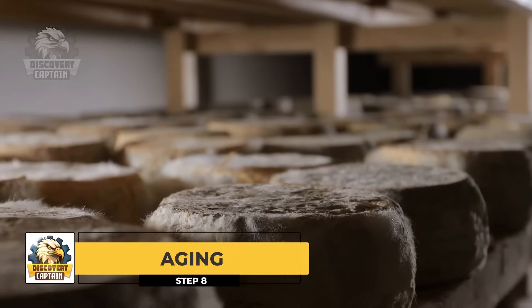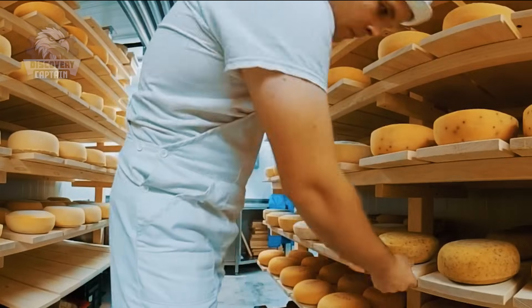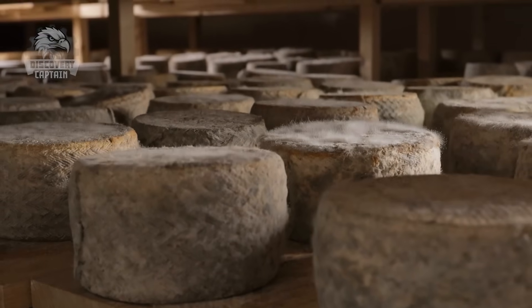Aging: The formed cheese is then moved to temperature and humidity controlled aging rooms or caves, where it matures from a few weeks to several years, developing its flavor, aroma, and texture.